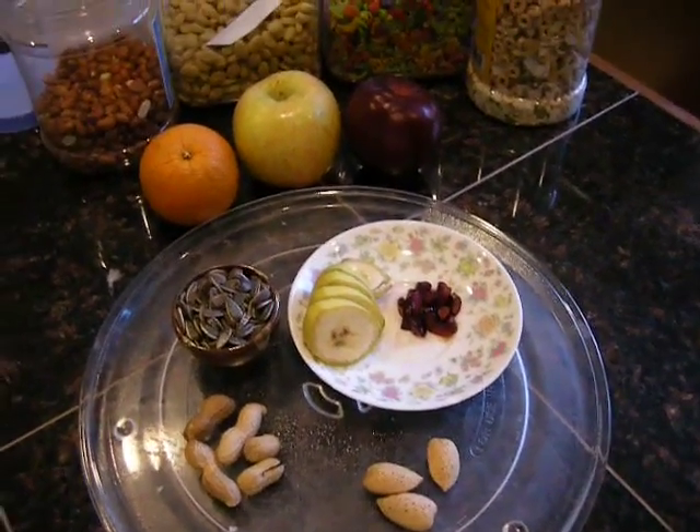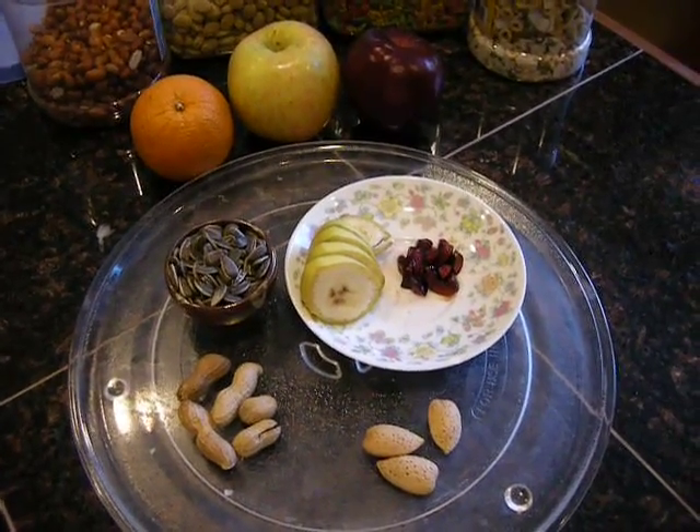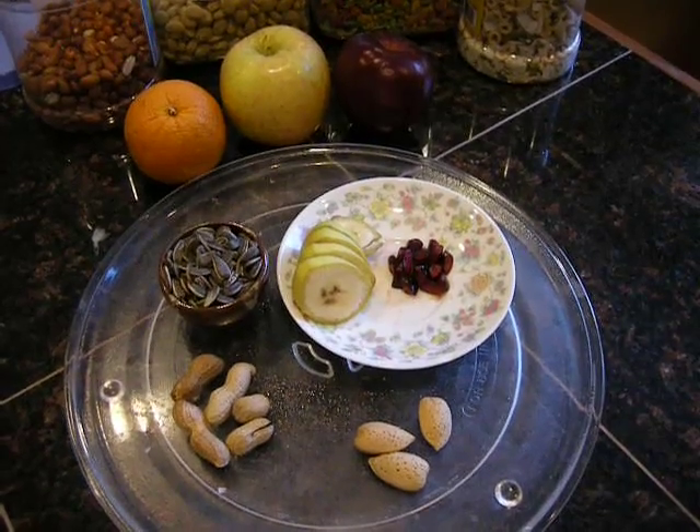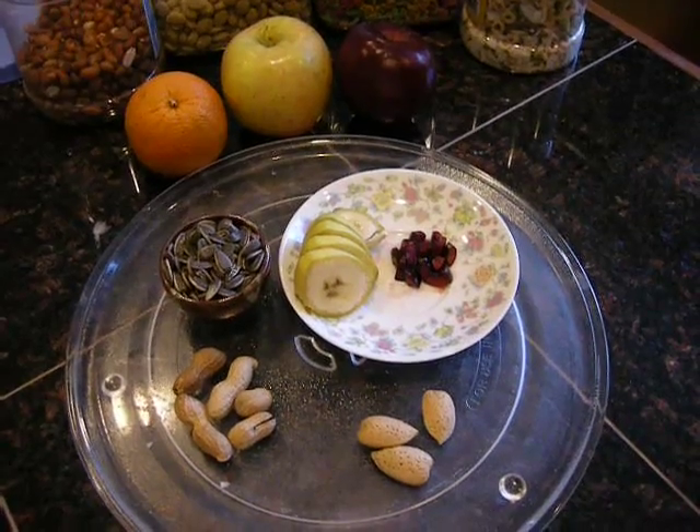Hey, everyone. This is part two of answering the question of what do I feed my macaw? So these are some basic treats that I give him.